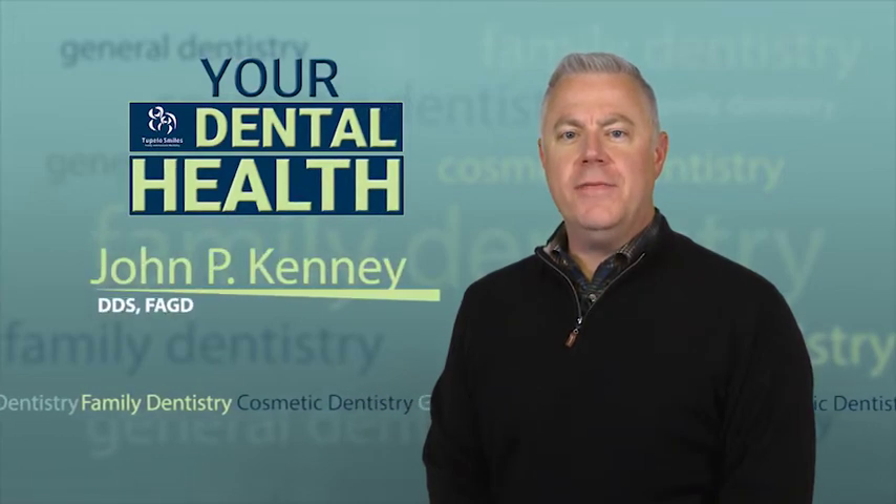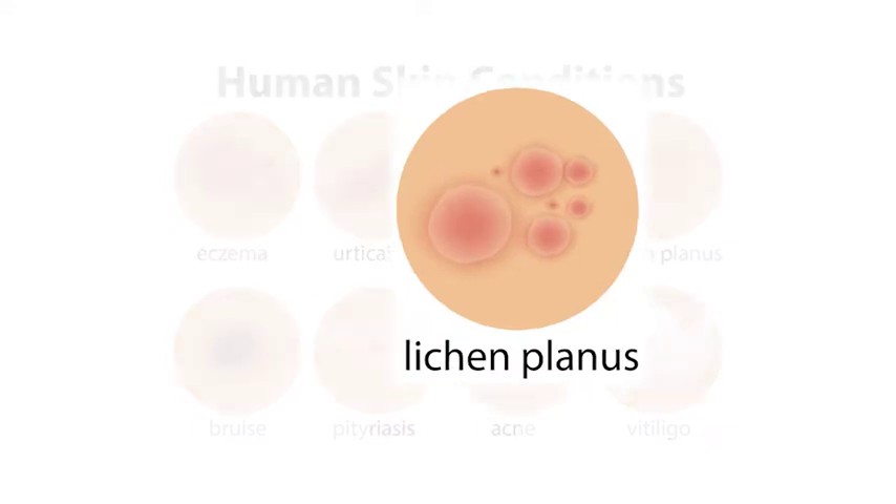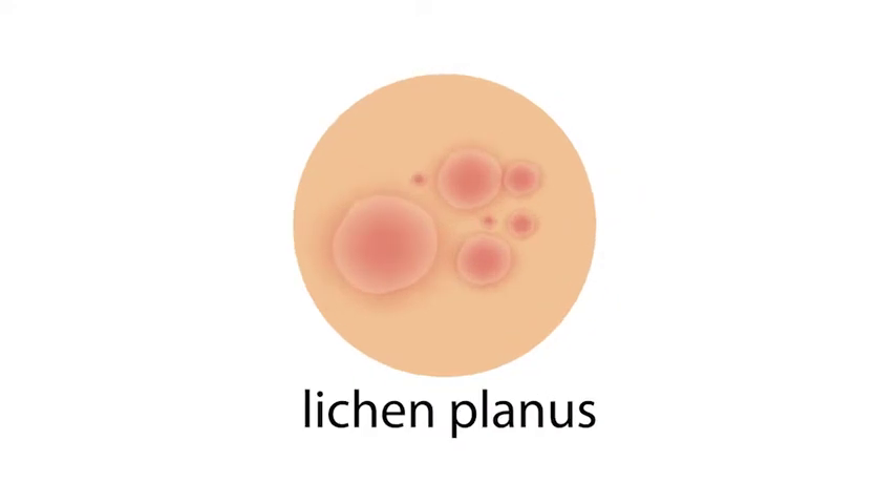Lichen planus is a temporary condition that affects the skin and lining of the mouth in many adults. It has two basic forms: reticular lichen planus and erosive lichen planus.